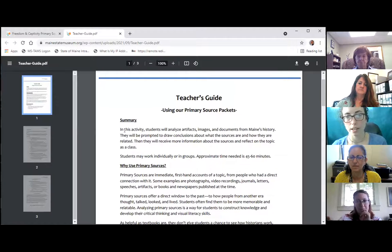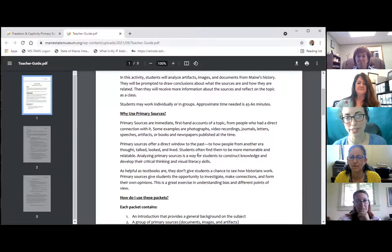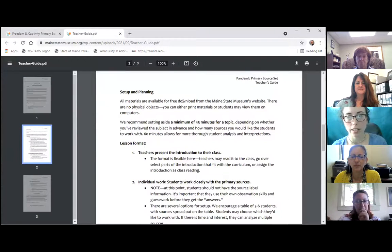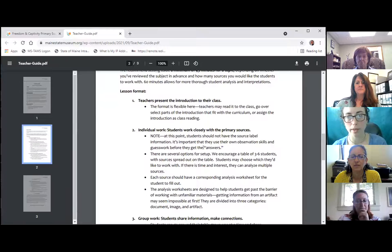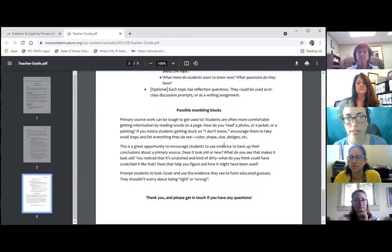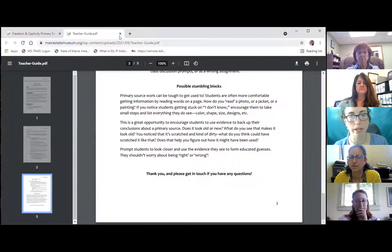The teacher guide has a summary of why to use primary sources, information on what the packets contain, lesson format setup, and different options for how to work. When we prototyped this model in the classroom a couple years ago, we had versions for students working individually or in small groups, and options for working with a class virtually — which was much more relevant this past year, though people are coming back together again. It also covers possible stumbling blocks classes might run into.